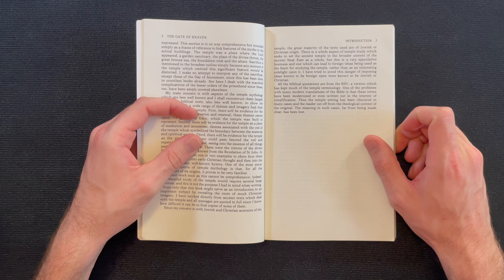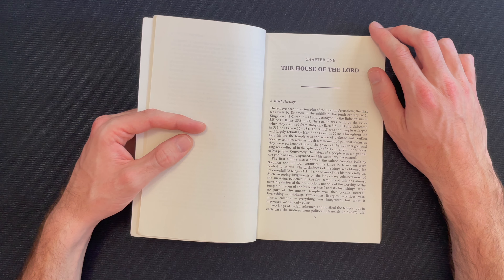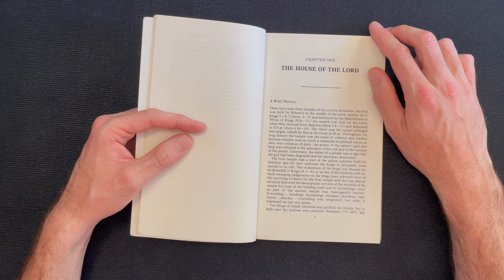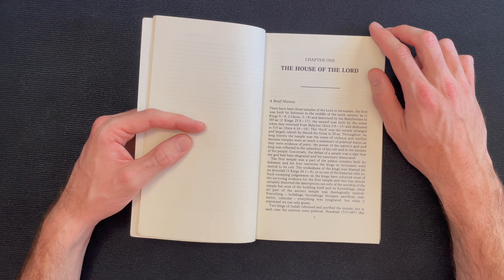Let's give it a smell. Yeah, it doesn't smell very much — I mean, it's from the '90s so it hasn't had time. Let's just read the first page. 'There have been three temples of the Lord in Jerusalem. The first was built by Solomon in the middle of the 10th century BC and destroyed by the Babylonians in 585 BC. The second was built by the exiles when they returned from Babylon and dedicated in 515 BC. The third was the temple enlarged and largely rebuilt by Herod the Great in 20 BC. Throughout its long history, the temple was the scene of violence and conflict, because temples were as much a statement of political status as they were evidence of piety. The power of the nation's god and king was reflected in the splendor of his cult and in the success of his people. The first temple was a part of the palace complex built by Solomon, and for four centuries the kings in Jerusalem were central to its cult. The wickedness of the kings was blamed for its downfall, or so one of the histories tells us.'